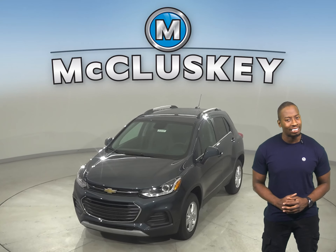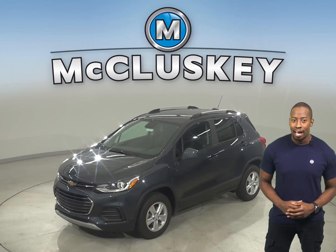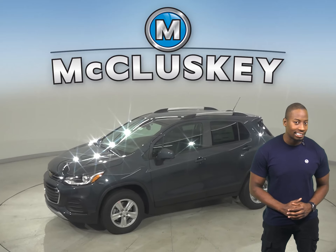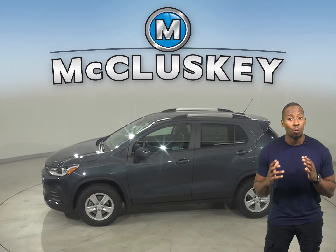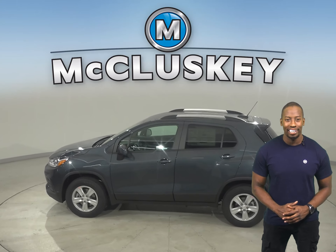Looking for a compact SUV that's as stylish and versatile as you? Offering sporty performance, a surprisingly spacious interior, and available advanced safety and entertainment technologies, the 2021 Trax is ready to help you turn heads as you explore every corner of your city.